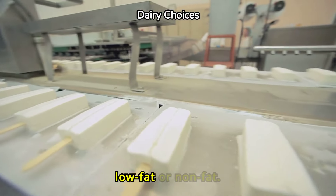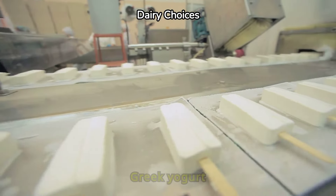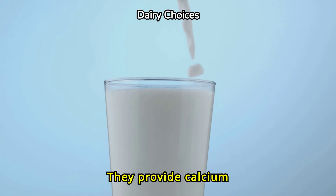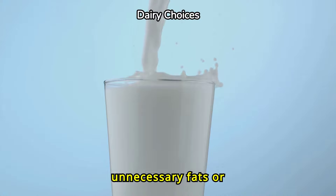Dairy options should be low-fat or non-fat. Greek yogurt and cottage cheese are excellent choices. They provide calcium and protein without adding unnecessary fats or sugars.